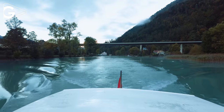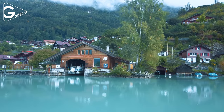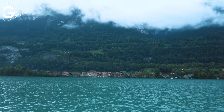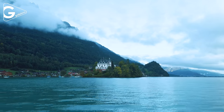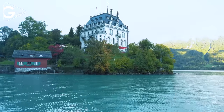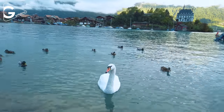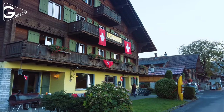Lake Brienz should be on your bucket list to visit lakeside villages with a boat tour. There are options to use private or public sea transportation. During the journey there are many lakeside houses and villages. Iseltwald is one of the most popular lakeside villages. Iseltwald Castle is an iconic landmark of both the village and the lake. The village has a small harbor, some hostels and hotels, and you can see many backpackers around.